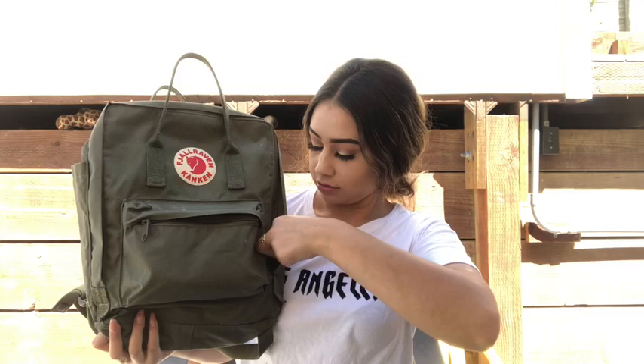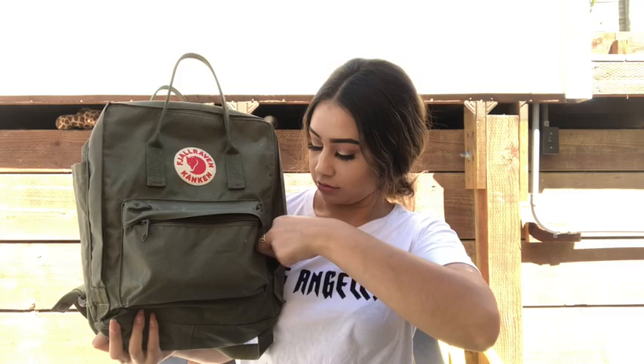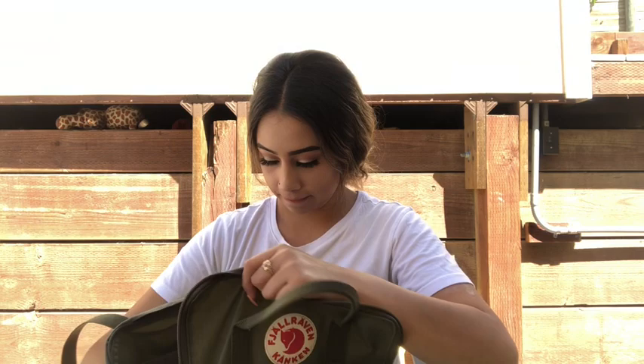I like these backpacks because they open all the way down. You go like this, you open it, and this is how it looks inside.